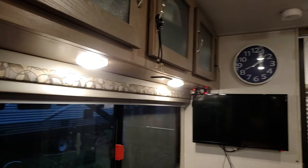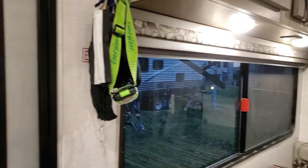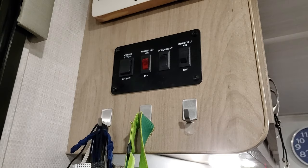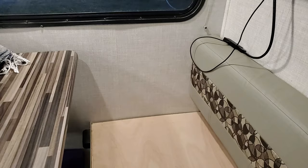Same thing with the light over the kitchen sink — same situation. This is command central where you can turn the porch light and awning light on and off, extend the awning, and control the interior lights. We also put little hooks underneath for our keys, flashlight, and masks.